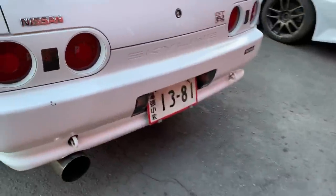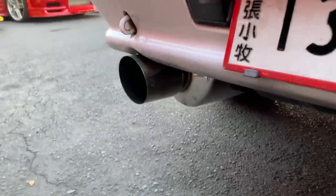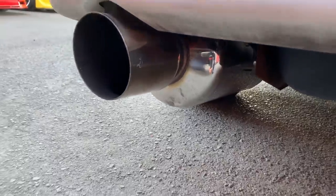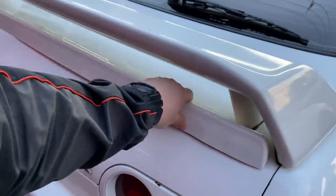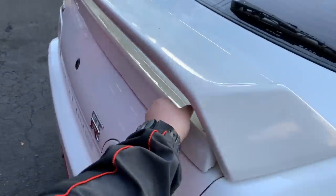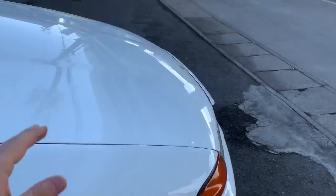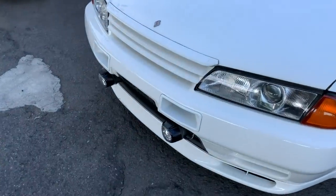The car has got Nismo side skirts. It's also got an aftermarket muffler, something we highly recommend to our customers, especially for GTR32s. This muffler is an HKS Super Braking muffler, which is one of the best exhaust systems you can get for the car. Under the wing there's also a Nismo aero part. So it's got a number of upgrades on its exterior and those are the main cosmetic upgrades, which is pretty cool.